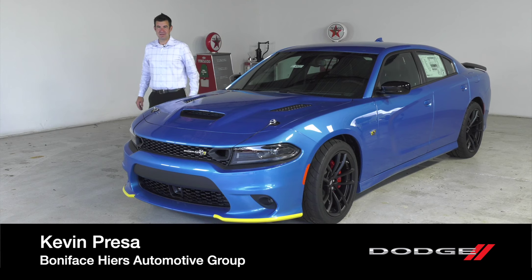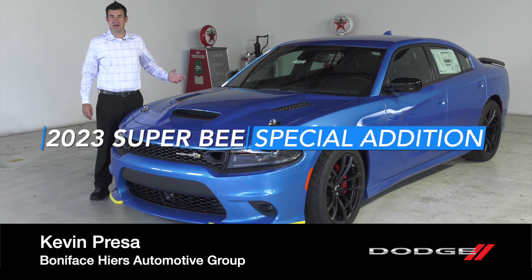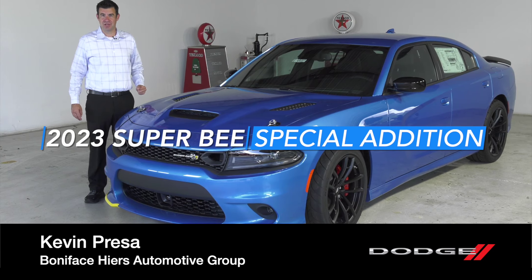Hi, I'm Kevin Presa with Boniface Hires Auto Group, and I'm here to tell you about the 2023 Dodge Charger Super Bee Special Edition.